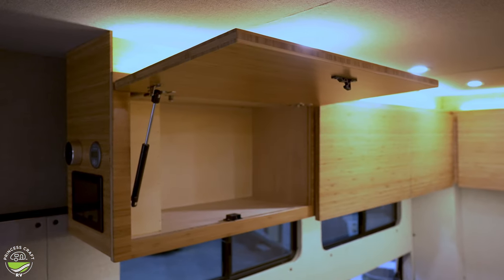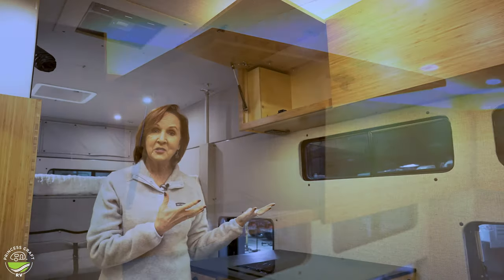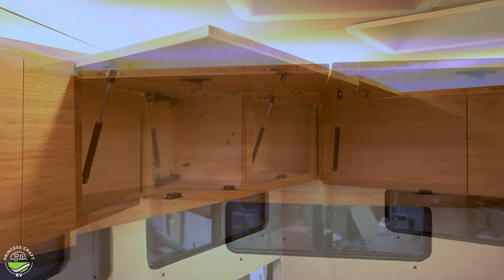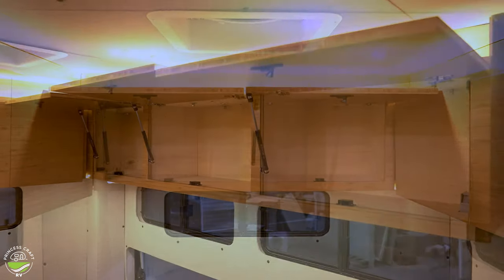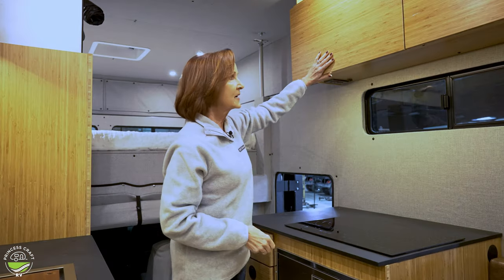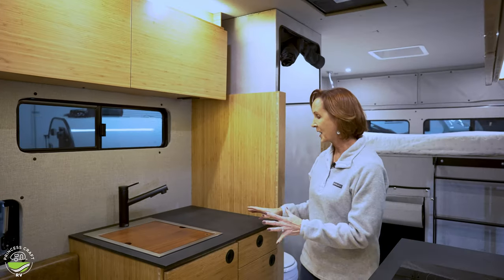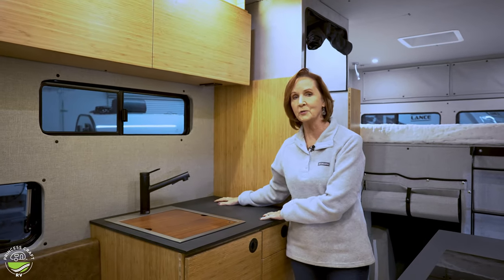Storage at the top goes all the way around. This space is about 12 inches deep, and there are eight cabinets at the top — that's quite a bit of storage. It has a pull catch with props to hold it open, and a soft, easy close. Across from that is the sink and a little more countertop — beautiful styling.